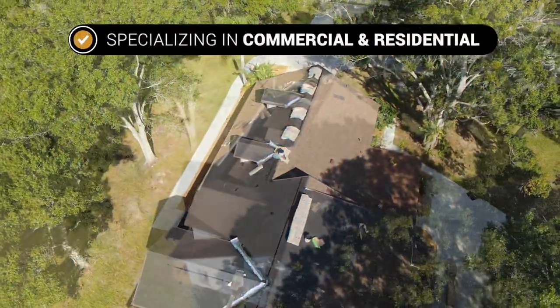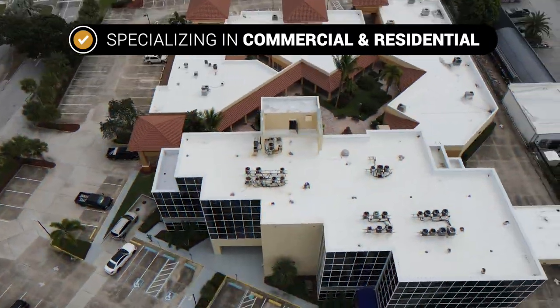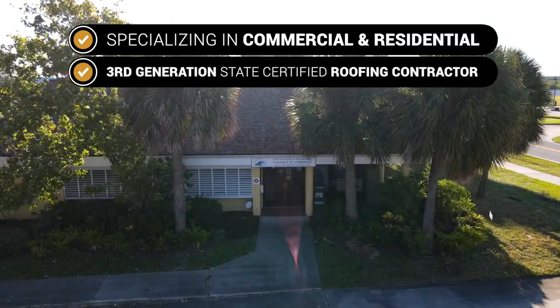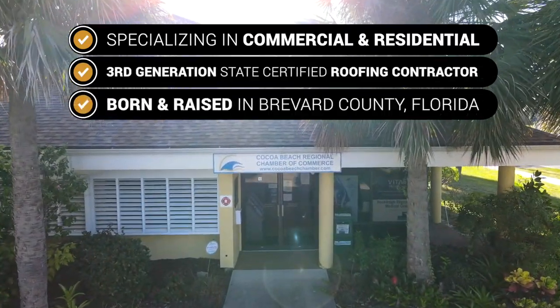From residential roofs to roofing systems for commercial businesses, our specialists can take care of it all. If you're ready to tackle your roofing project, get in touch with our qualified roofing contractor in Merritt Island today.